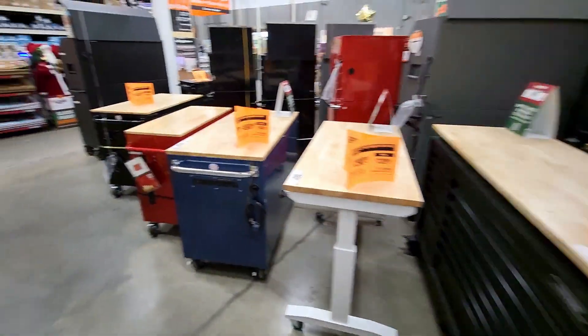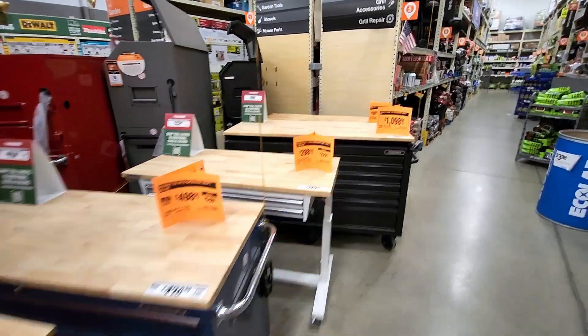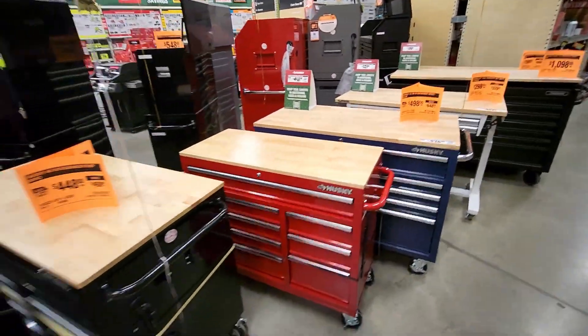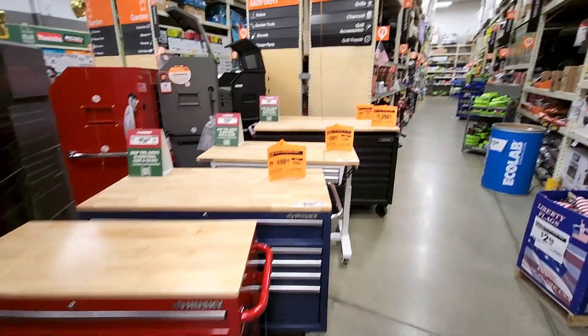I didn't go over the workbenches in my last video, so I'm grabbing some of the stuff I missed to put in this video so you're not seeing the same things in each video.